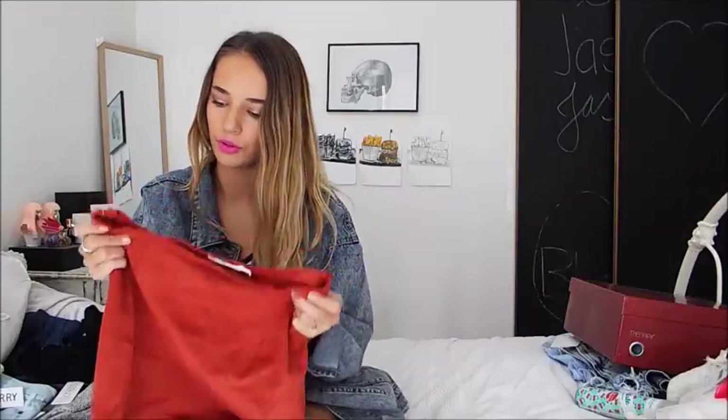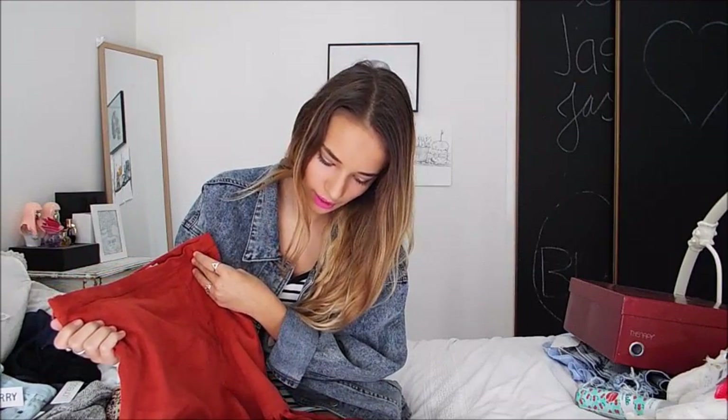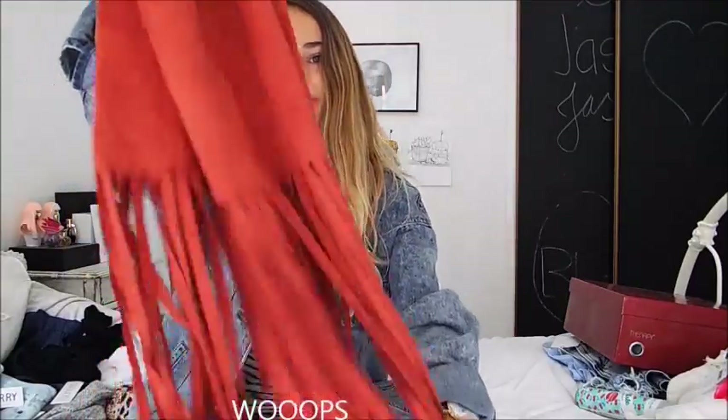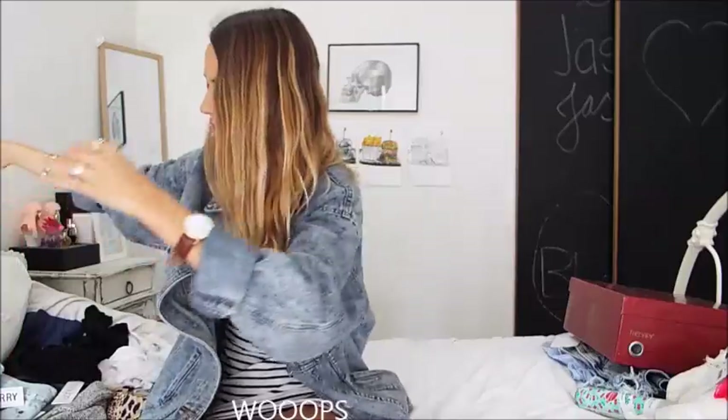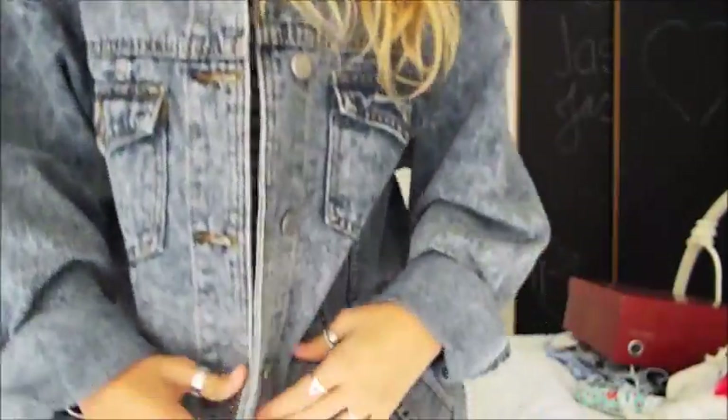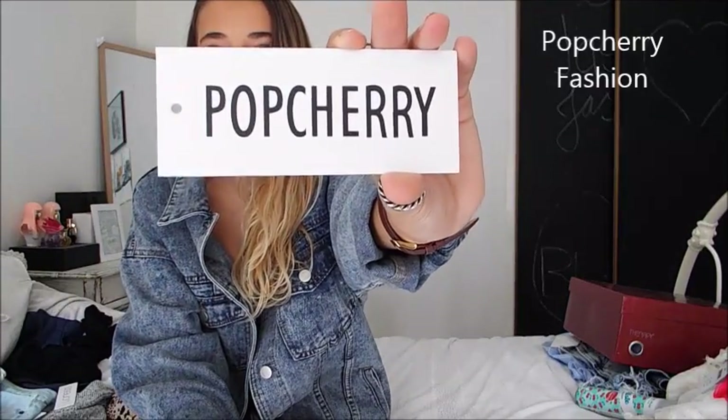The second item is this Lioness skirt — oh my god, I'm in love with it. It's more of an earthy orange color, really pretty and I can't wait to wear it. Third item is this denim jacket and I'm absolutely in love with it. It's extra small but it's absolutely humongous, which is okay because I like oversized things.